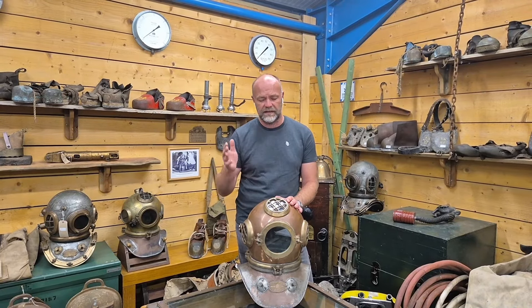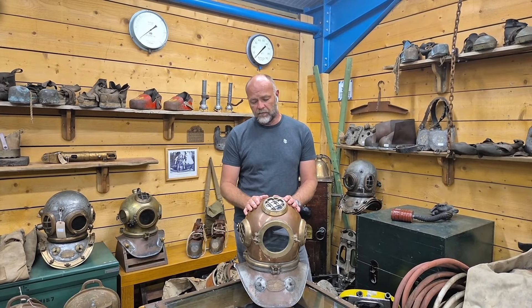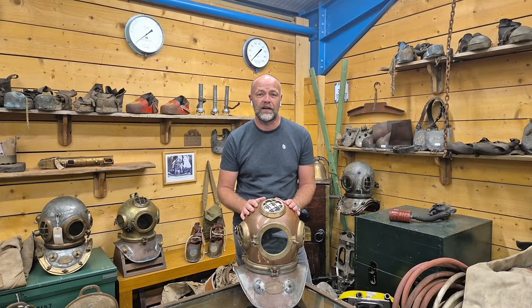It was something that my dad was particularly fond of and actually probably started this business — his love of hard hat diving equipment. When I was a young lad we had two CB Gormans either side of the fireplace, so it sort of stuck with me too.